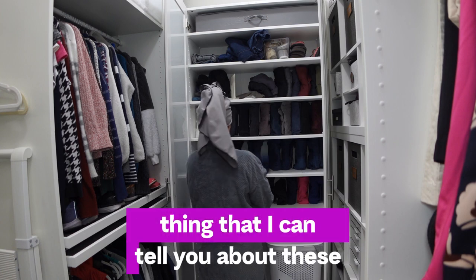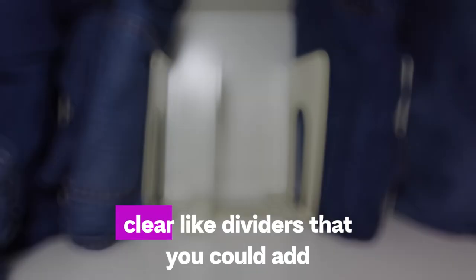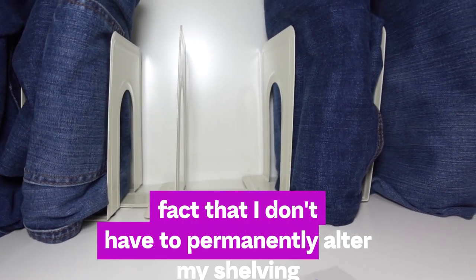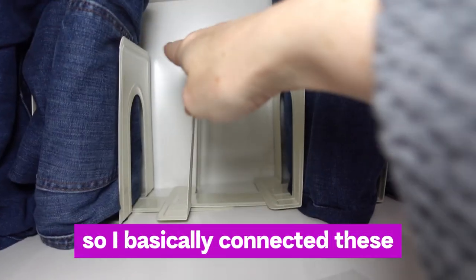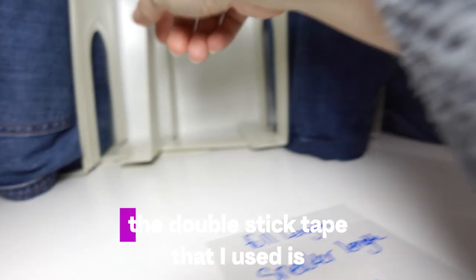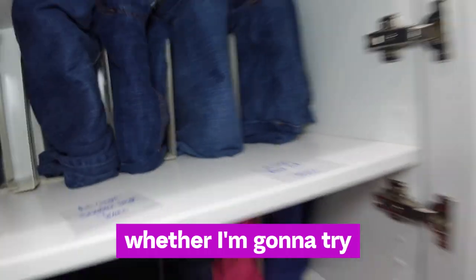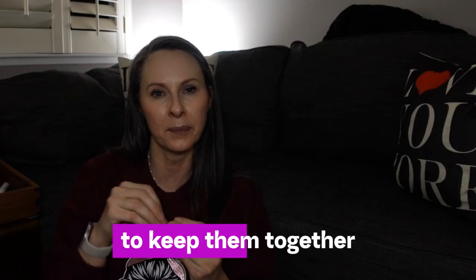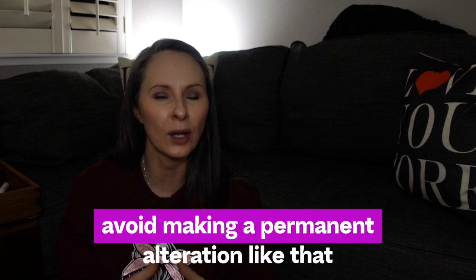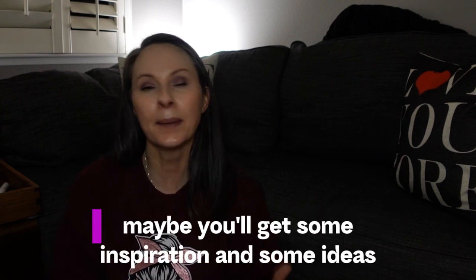These bookends are phenomenal — they're a better price point than those clear Lucite dividers, they're the perfect height for my shelving, and I don't have to permanently alter anything. I've connected the bookends so they nest on top of each other, but the double-stick tape isn't quite holding, so I'm considering zip ties, velcro ties, or as a last resort, liquid nails. But overall it's working great.